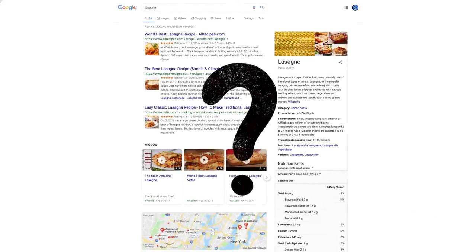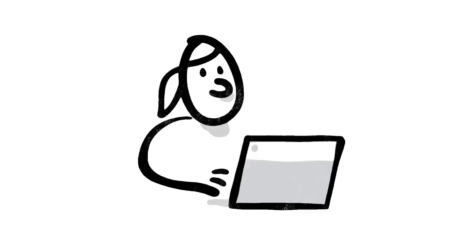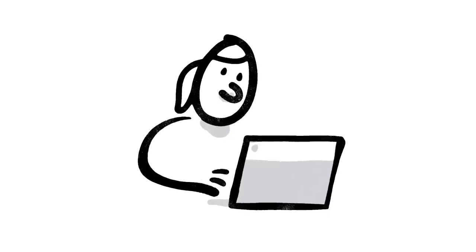Which brings up a big question: how do we decide whether a change is making search more helpful? Well, one of the ways we evaluate potential updates to search is by asking people like you.